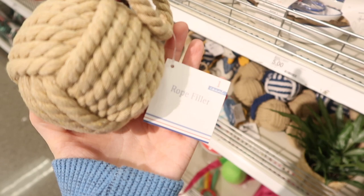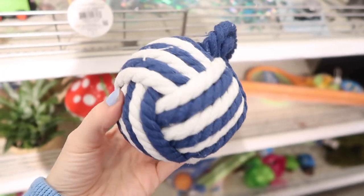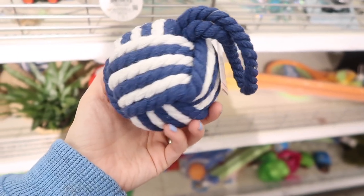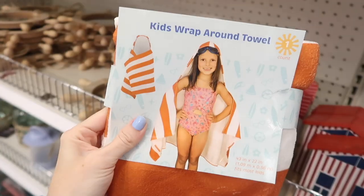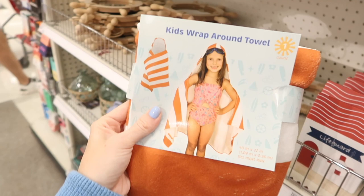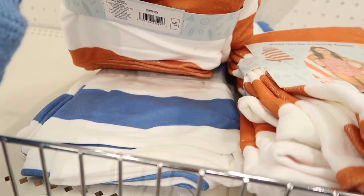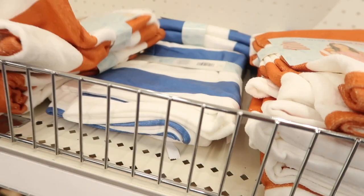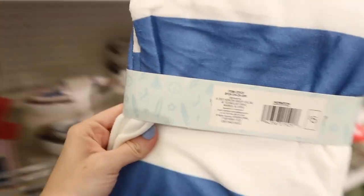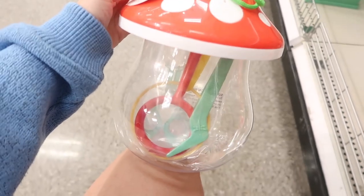Something else that caught my eye were these little accent knotted rope balls — they look perfect on a floating shelf if you need to add a little something, or you can put them on a home decor book. They even have them in the lake colors. My girls have hooded towels from Hawaii that my mother-in-law bought, and I always get so many compliments. I saw these in the Target dollar spot for only five dollars — in orange and white, and blue and white.